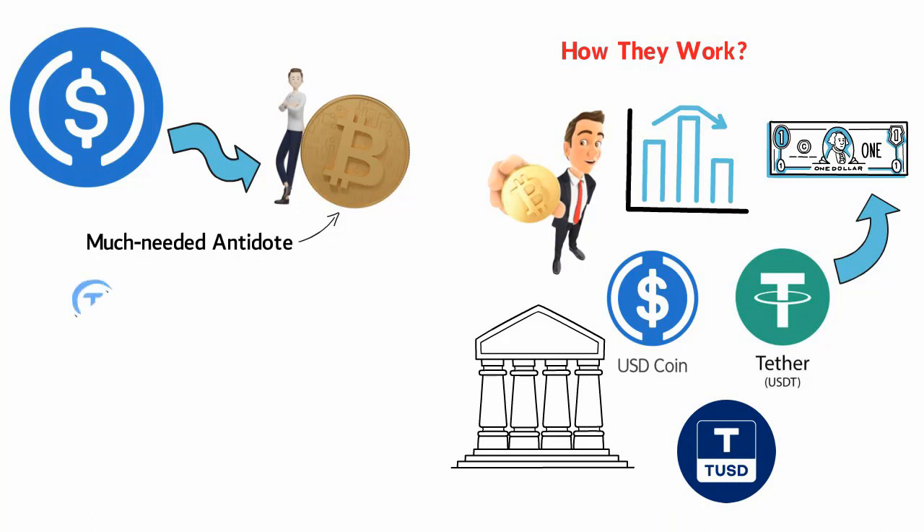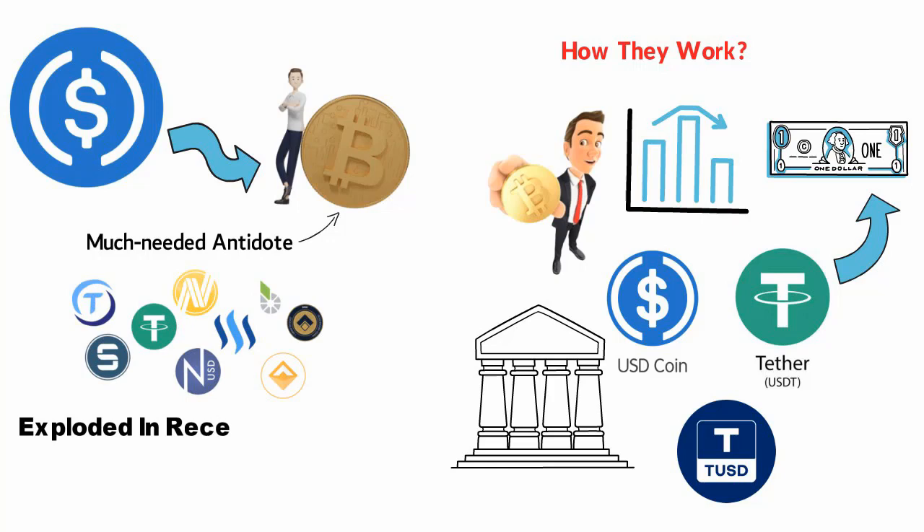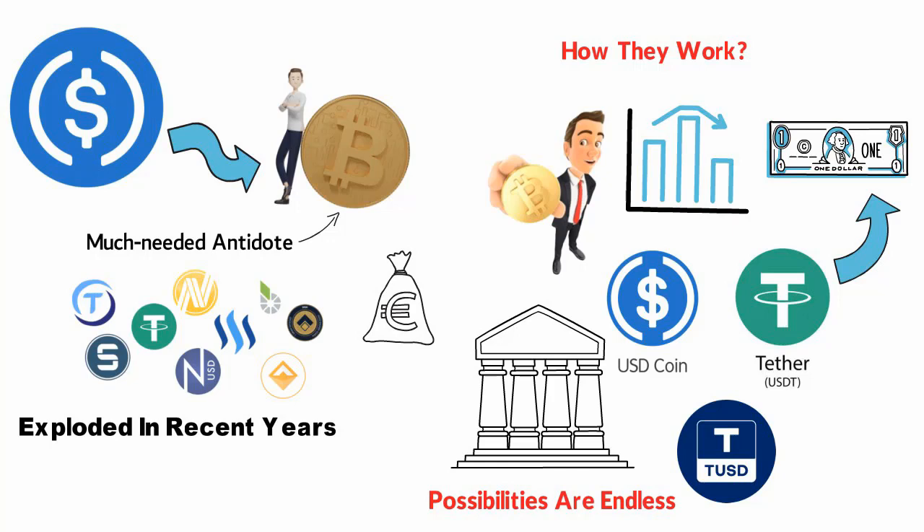Alternatives include True USD, USD Coin, and USDC. The number of stablecoins out there has exploded in recent years, as well as the quantity in circulation. It's also possible to find crypto assets that are pegged to other fiat currencies such as the euro, and even other cryptocurrencies.